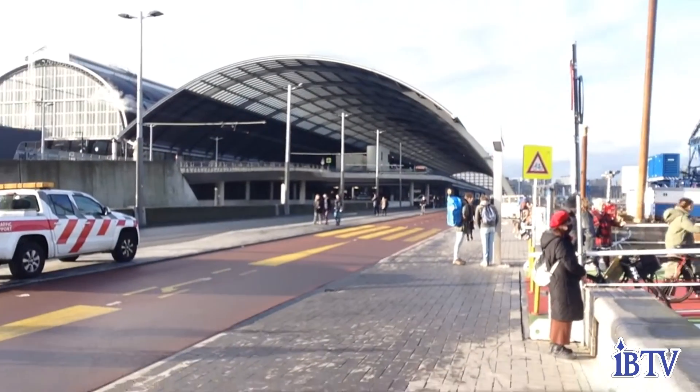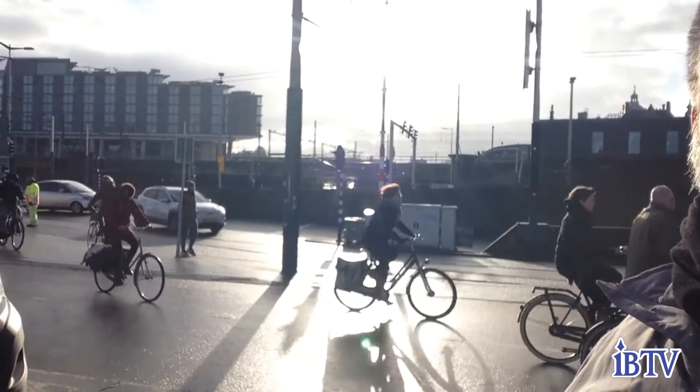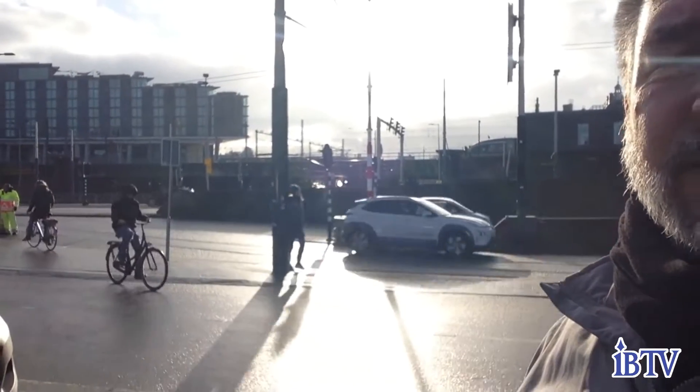You can see that's Central Station right there, and they've got to move the traffic off — bike traffic — because the bridge isn't there anymore.